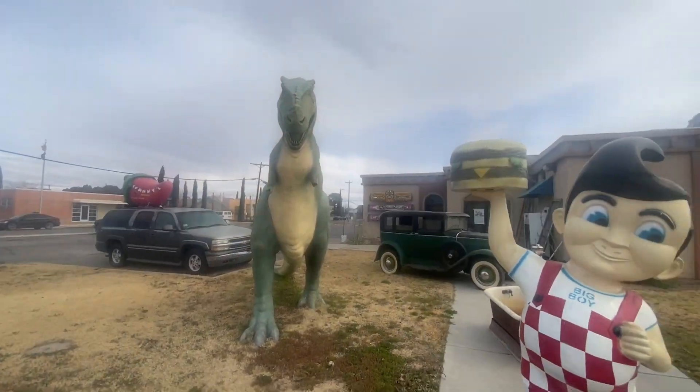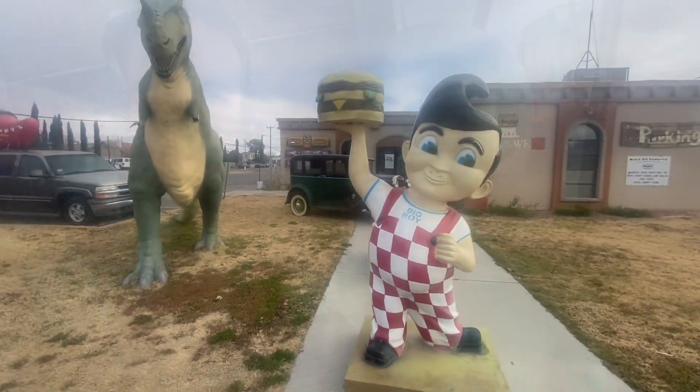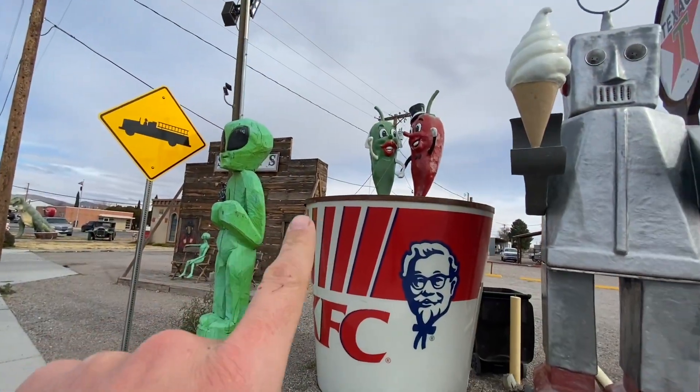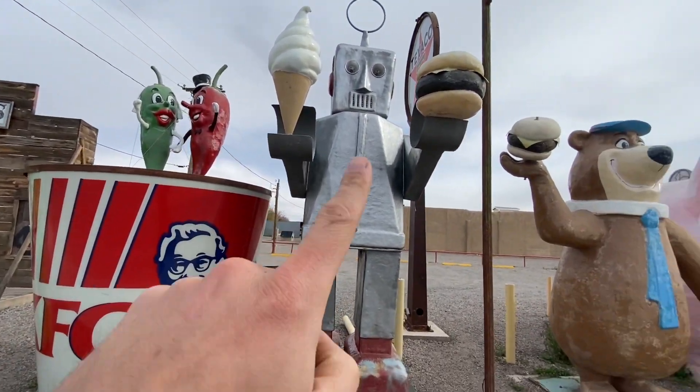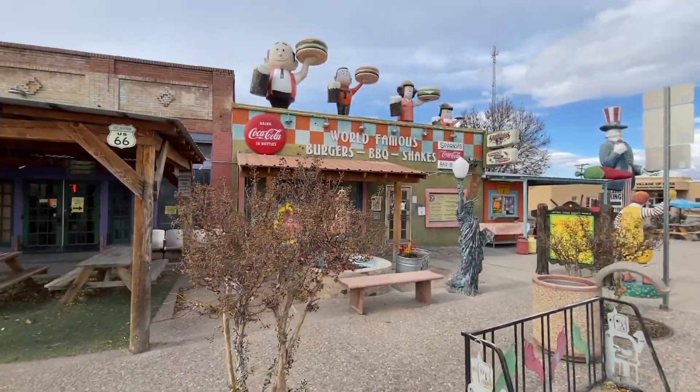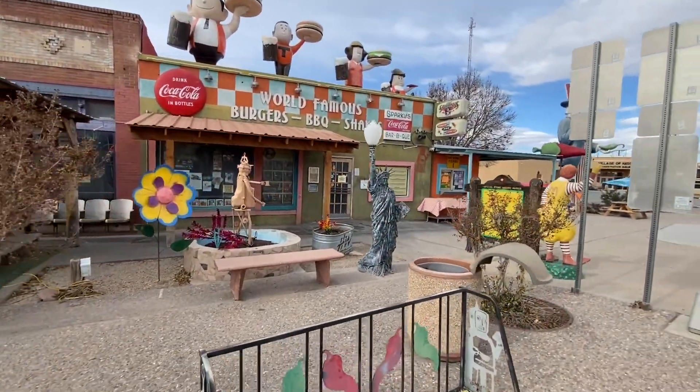I actually drove quite a bit out of my way from what I was originally going to do today, but for the best possible reasons — to see a T-Rex, a Big Boy, take a selfie with an alien, see a KFC bucket with chili, a robot holding a hamburger, Yogi the Bear holding a hamburger, a pig, or Robin Hood. But really it was to eat at Sparky's, and they were closed today.